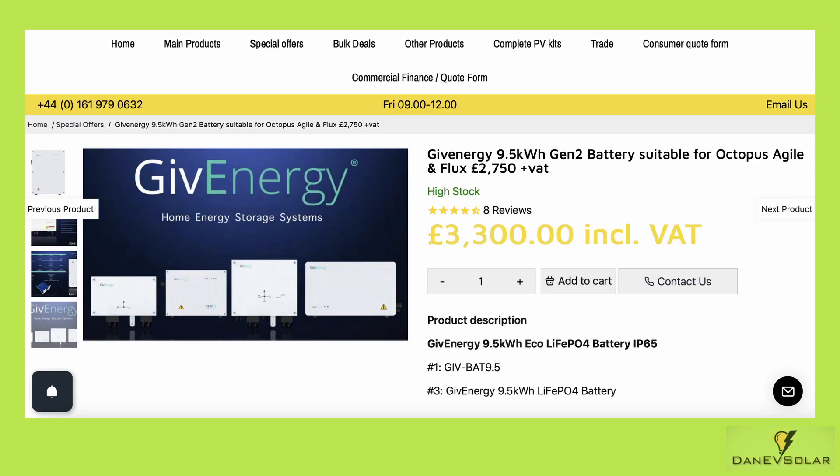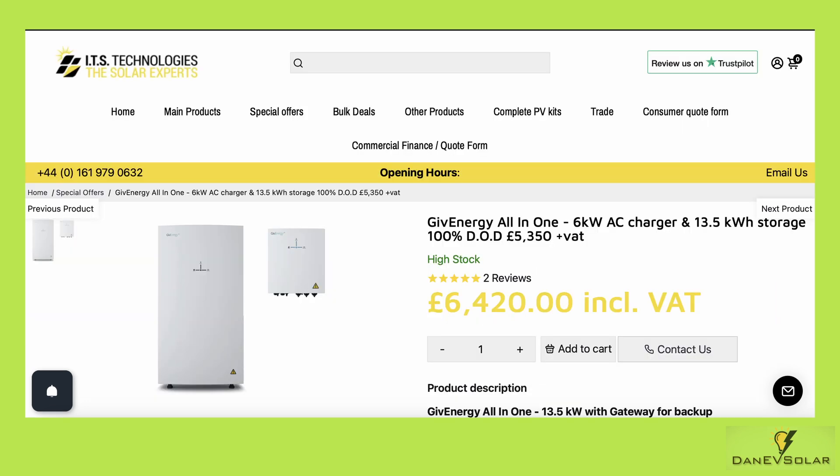If we take a look at a few examples of how these savings could affect purchase prices — this is relying on suppliers and installers passing on these savings — we can get a good idea looking on ITS Technologies, which is a supplier of solar and battery materials. The Give Energy 9.5 kilowatt hour battery — a great battery and really good value for money, exactly the same one that I have in my house — could be reduced from £3,300 to £2,750, a saving of £550. And for the Give Energy all-in-one, the price goes potentially from £6,420 to £5,350, a saving of over £1,000.